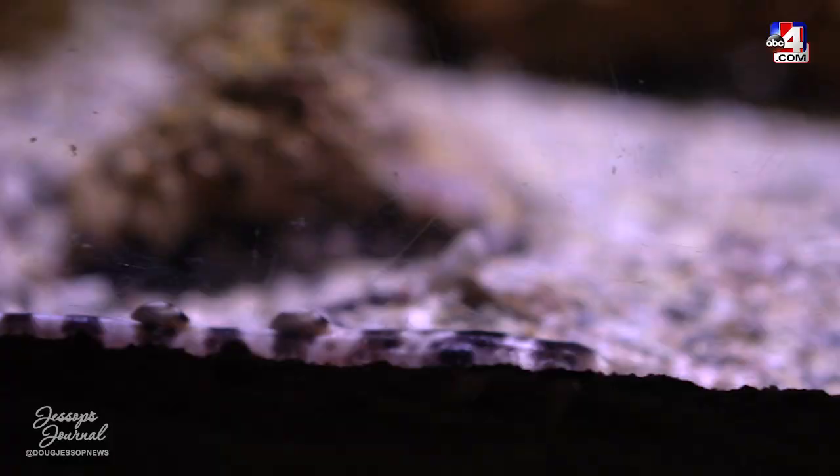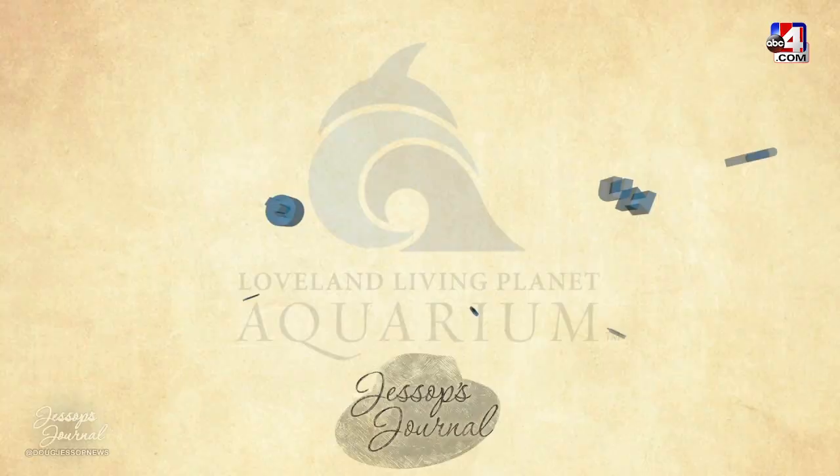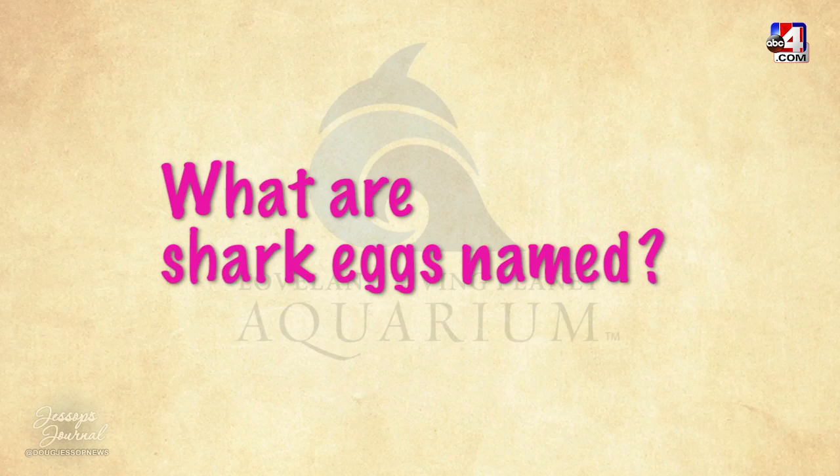Shark eggs have a really fun name — they're called mermaids' purses. Quiz question: what are shark eggs named?